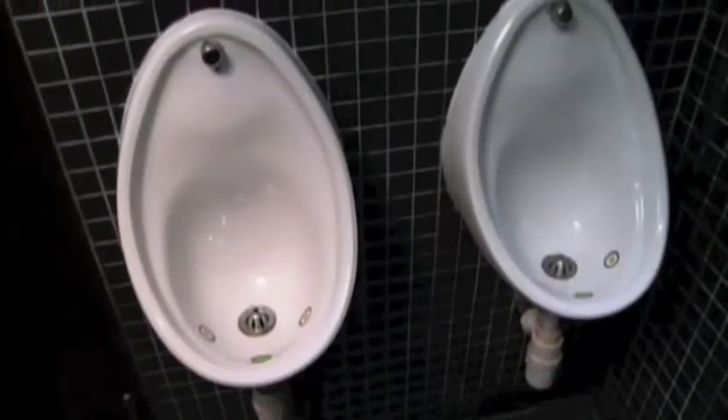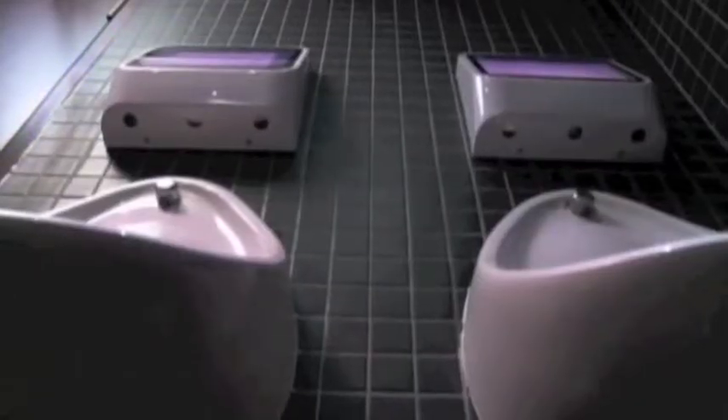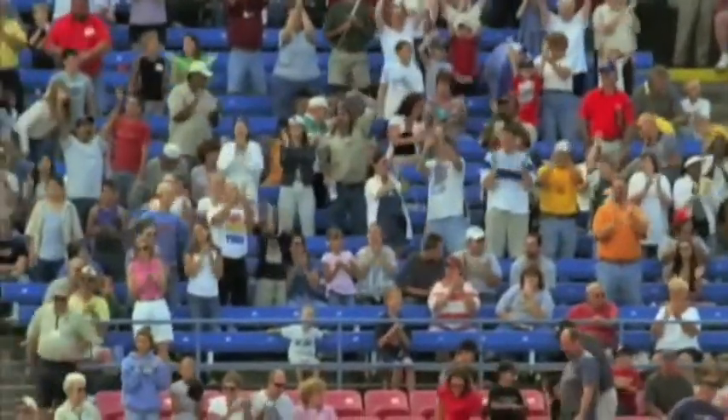And for those who think that these video game urinals are just a British piss in the pot, think again. This spring, they'll either be a home run or a strikeout, as they're tested at several ballparks in the U.S.